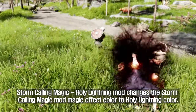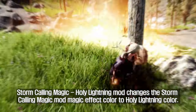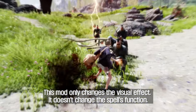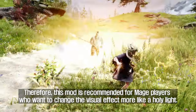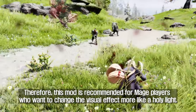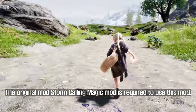Storm Calling Magic Holy Lightning Mod changes the Storm Calling Magic Mod's magic effect color to Holy Lightning color. This mod only changes the visual effect — it doesn't change the spell's function. Therefore, this mod is recommended for mage players who want to change the visual effect to be more like holy light. The original Storm Calling Magic Mod is required to use this mod.